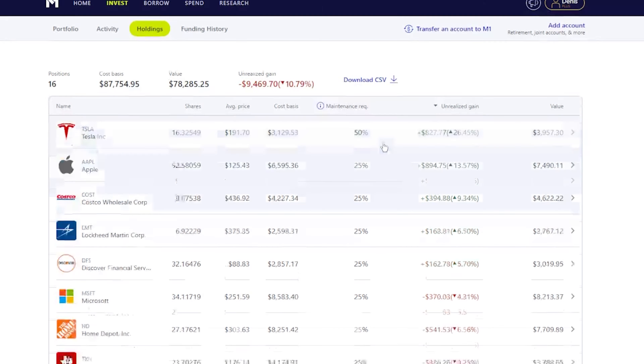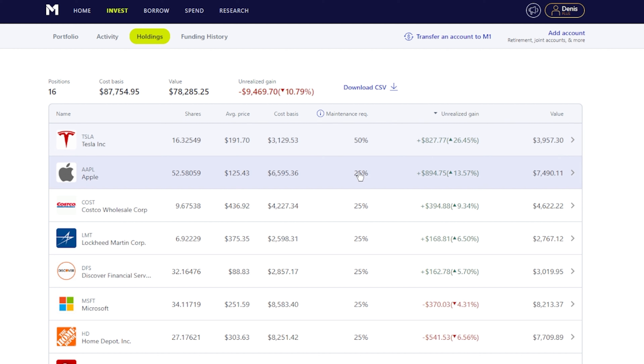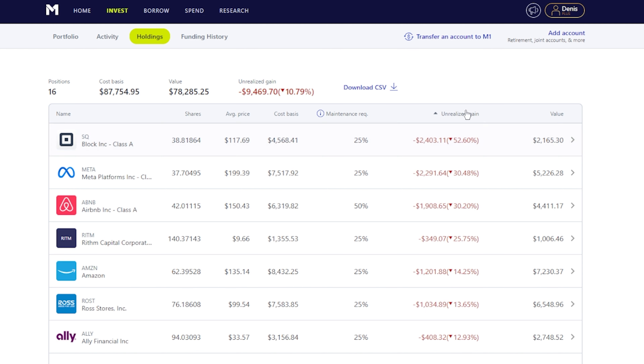Looking at unrealized gains, Tesla is still number one here, though definitely way down from what it used to be. Apple is still in the green for me, and same with Costco, Lockheed Martin, and Discover — those are the only companies I'm in the green with. On the other end, Square, Meta, and Airbnb take the cake for lowest performance; I even have Amazon down about 14%, so I'm definitely buying more into those.